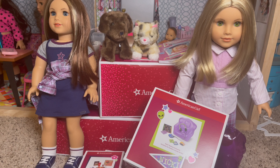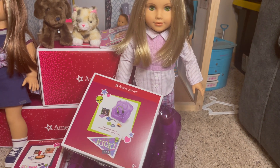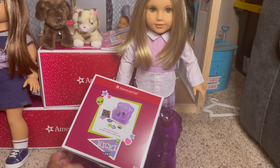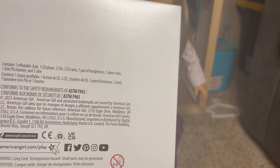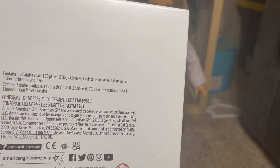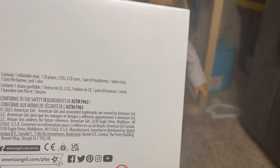Let's start with Nikki's bedroom accessories — I've already blown up the chair, so we'll start there. Her accessories come with one inflatable chair, one CD player, two CDs, two CD cases, one pair of headphones, one alarm clock, one grin pin banner, and one zine.